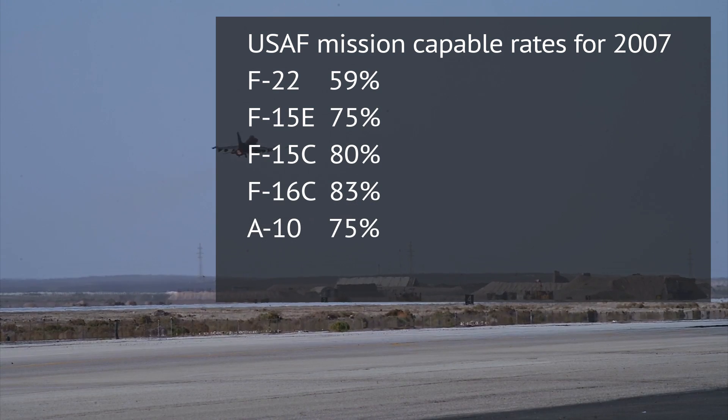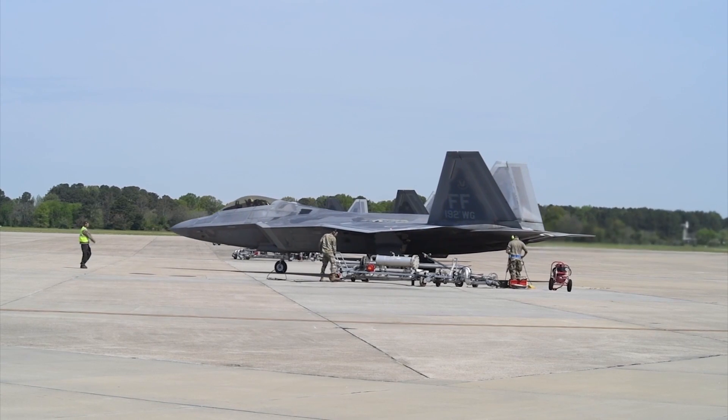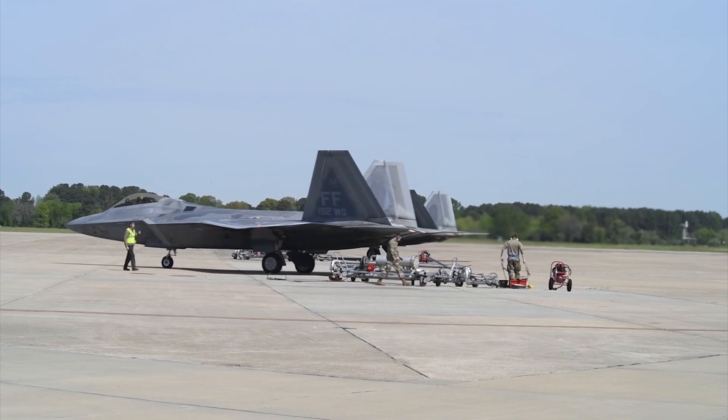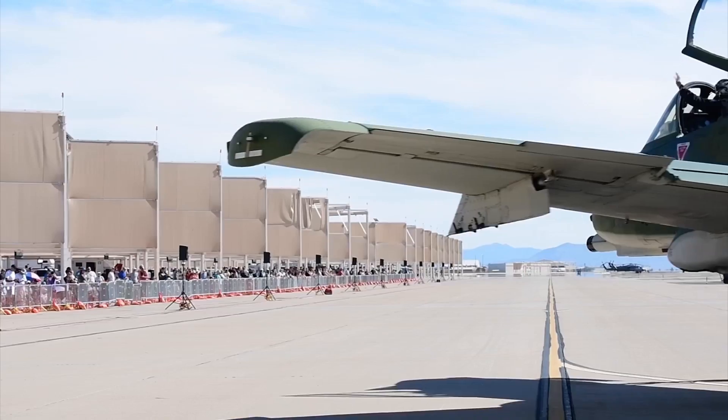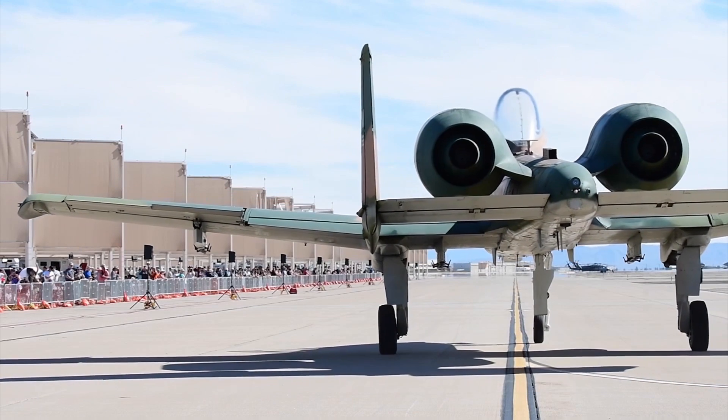The 2000s already saw the figures slip a little. The F-22 was brand new then — new and complex systems always have teething problems, so low availability was not unexpected. A-10s were old and unmodernized, not refurbished yet. The rest of the fleet still did okay.